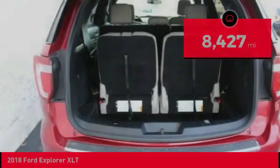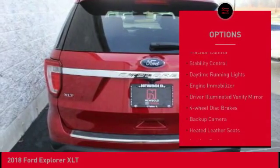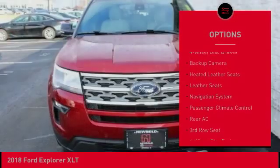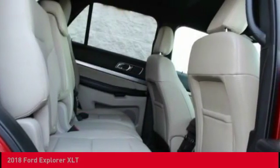Here are some of this vehicle's great options: aided mirrors, aluminum wheels, rear spoiler, brake assist, traction control, stability control, daytime running lights, engine immobilizer, driver illuminated vanity mirror, and four-wheel disc brakes.